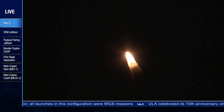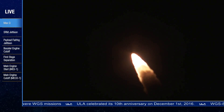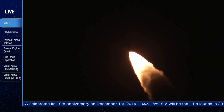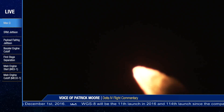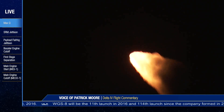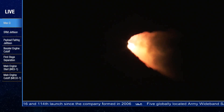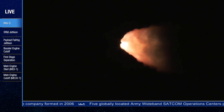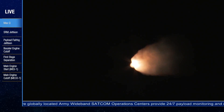RS-68 continuing to perform well. Chamber pressures and injector pressures looking good. Burn profiles on the four solid rocket motors also looking good. Now passing one minute into flight. Approximately 30 seconds remaining in the solid rocket motor burn. Delta 4 is now 12 nautical miles in altitude, 10 miles downrange, traveling at 2,000 miles per hour. One minute, 20 seconds in. Standing by for SRM burnout shortly.